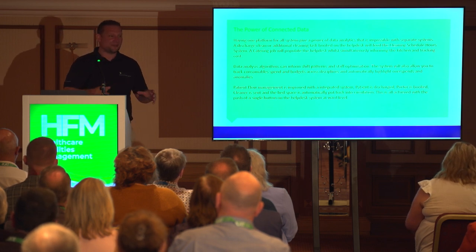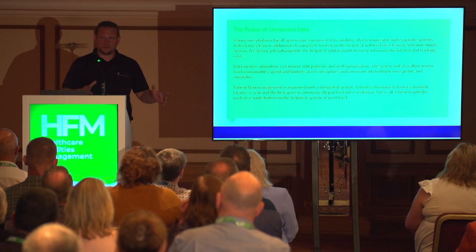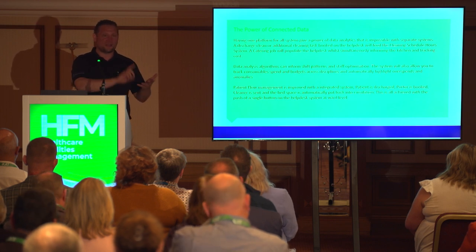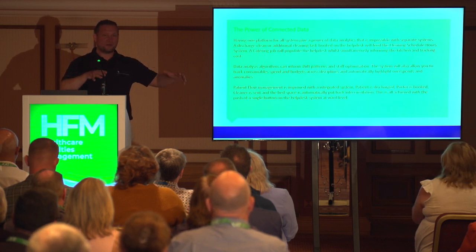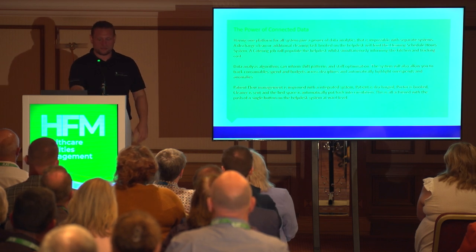The big thing we're looking at right now, that Eileen and I are working on separately, is patient flow and patient optimization — being able to discharge a patient on a single platform where the porter turns up, the cleaner turns up, and that bed is put back into circulation. Having all of that under one roof and able to speak to other systems offers a huge benefit.